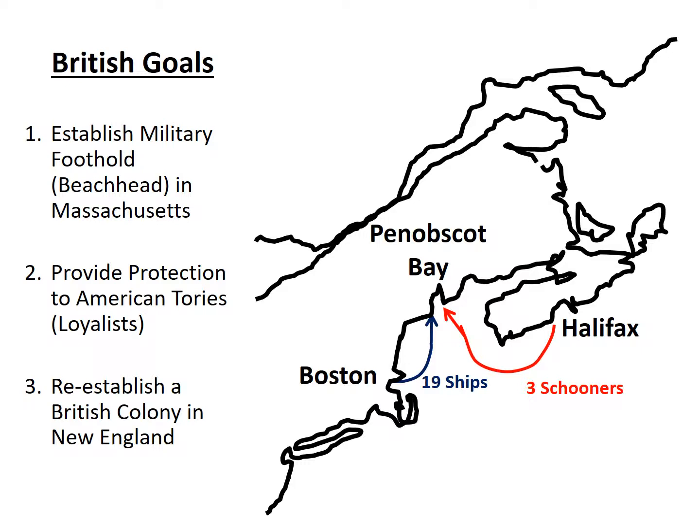When news of this British colony hit Boston, the people of Massachusetts felt they had to go up there and kick the British out — and do it now, because the British were building a fort. If they waited for the fort to be finished, it would be very hard to take them out. They needed to dislodge the British before they could fortify their positions. There were three Continental Navy ships in port at Boston, along with Massachusetts Navy ships and many privateers, and they had no problem getting volunteers.